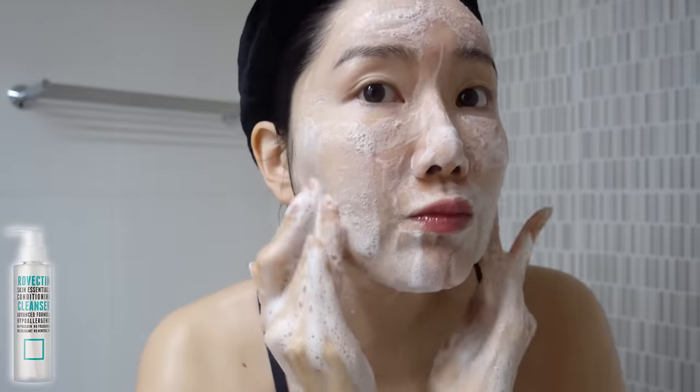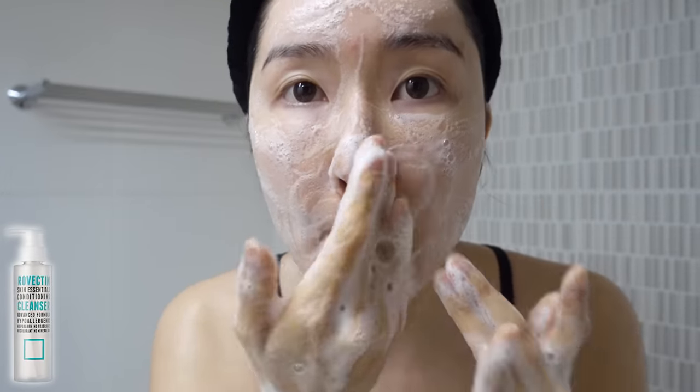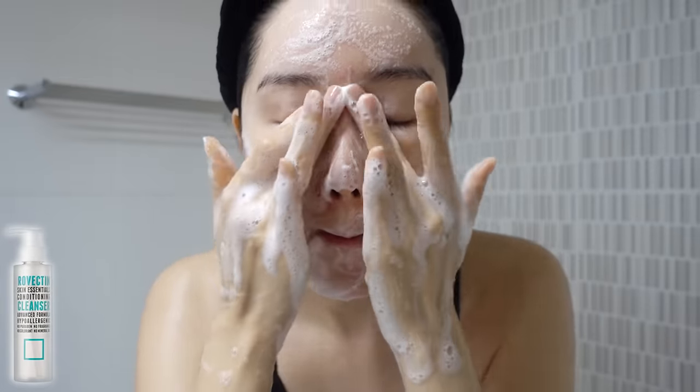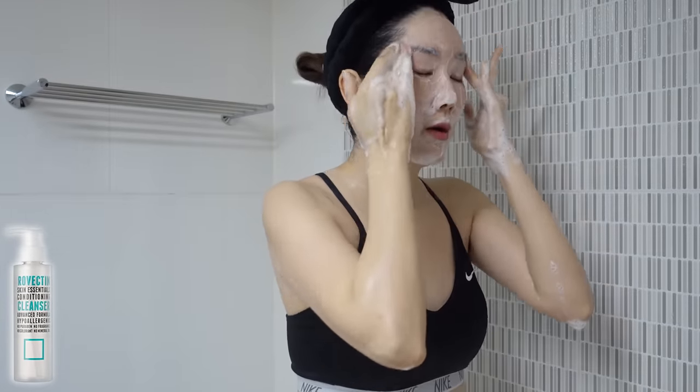It's a low pH gentle cleanser with a very hydrating finish. It doesn't strip away your skin of its natural protective moisture barrier, so your skin feels very hydrated even after you come out from the shower.